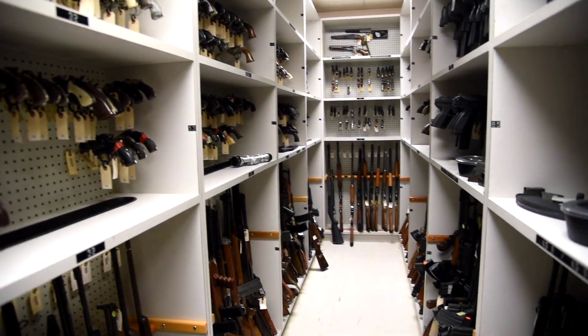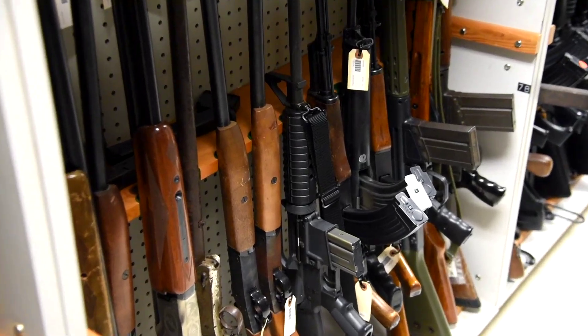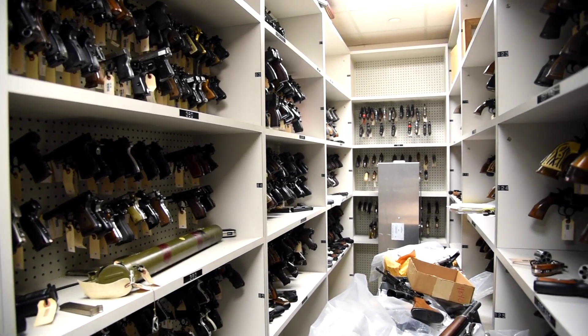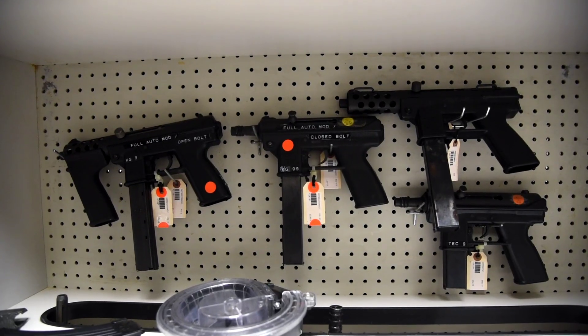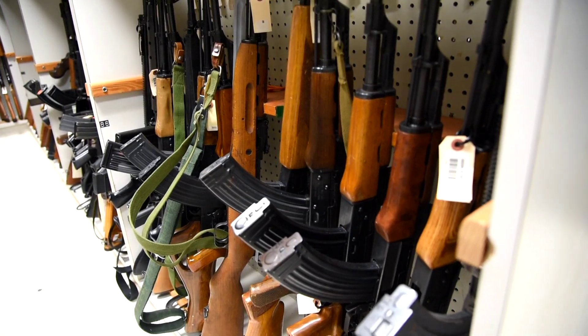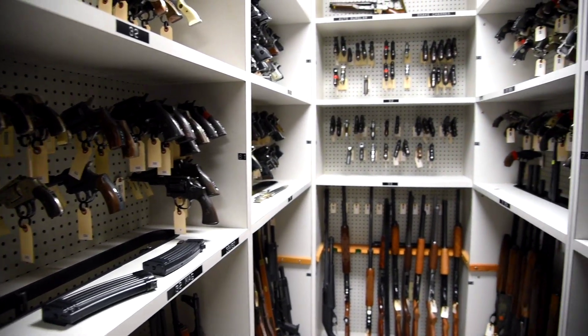Right now we're in the firearms reference collection at the Miami-Dade Crime Lab's firearm and tool mark unit, and we have about 3,000 weapons in our collection. When the department gets custody of a firearm, depending on what it's for, eventually the firearm may or may not be destroyed. So before the property and evidence section does that, the crime lab can decide if they want any firearms for our collection — because a firearm may be very rare and useful for training or reference purposes, but we also want common firearms that we're more likely to see in case work.